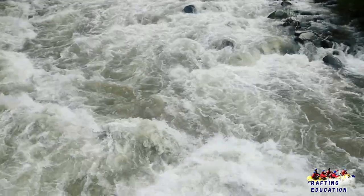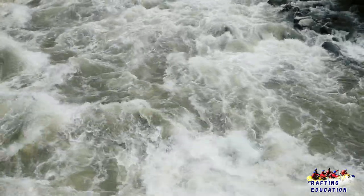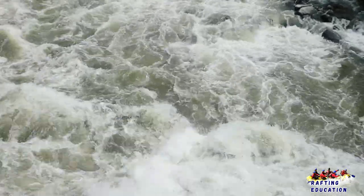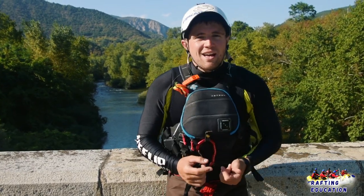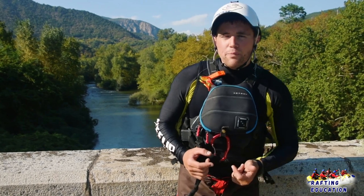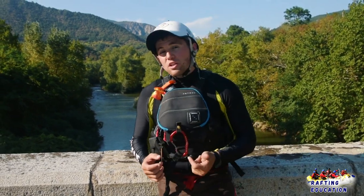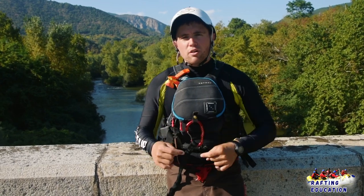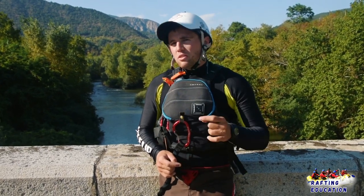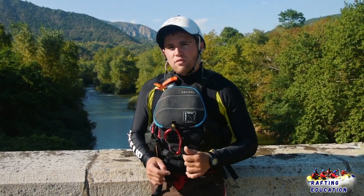That was another episode of Whitewater Rafting Education. We talked about river classifications — there is one to six, and seven is heaven! If you want to keep this series going you can help us by donating; you can see more information in the link below. You can also subscribe to our YouTube channel. Stay tuned, have fun, and see you on the river.